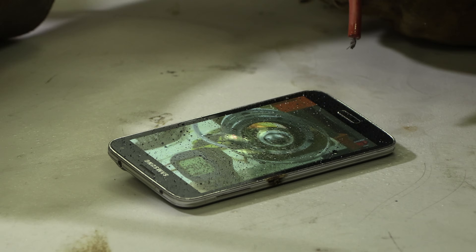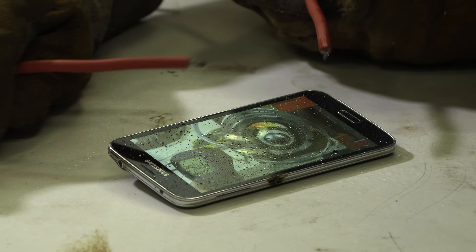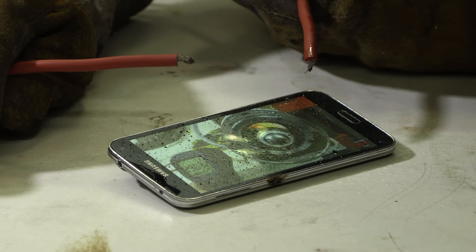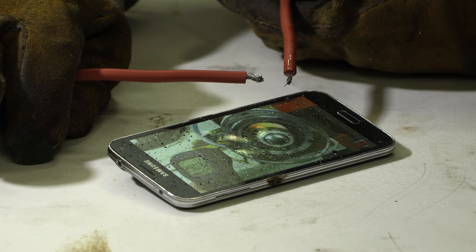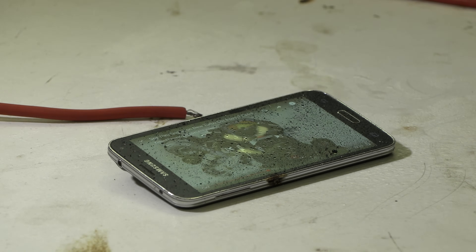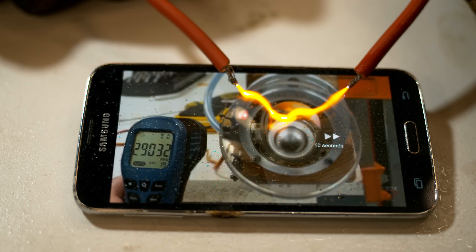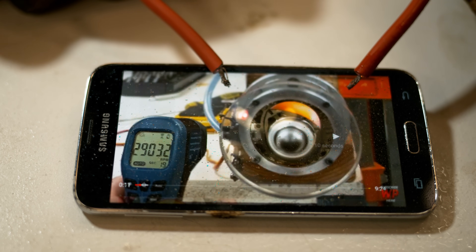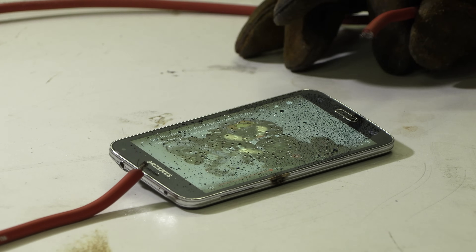Alright, here goes the next little crazy test. I sprayed the screen with some water and I'm just going to turn on the high voltage and see what we can do. Let me just get in a good position here where I'm not going to get shocked. Hit the voltage please. Oh! That sucker hurt my finger. Yeah, that kind of burned my finger a little bit. This is why you never try this stuff at home.